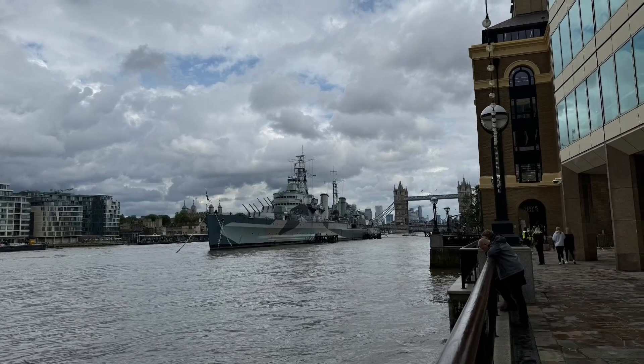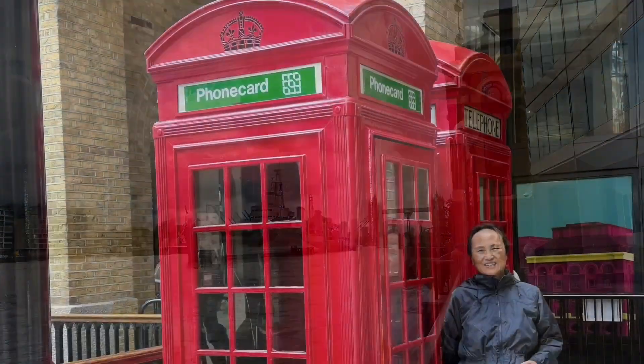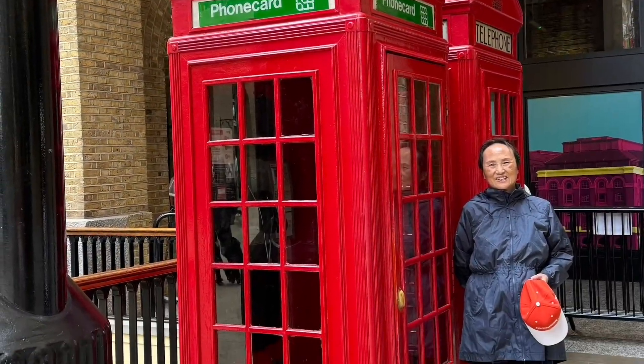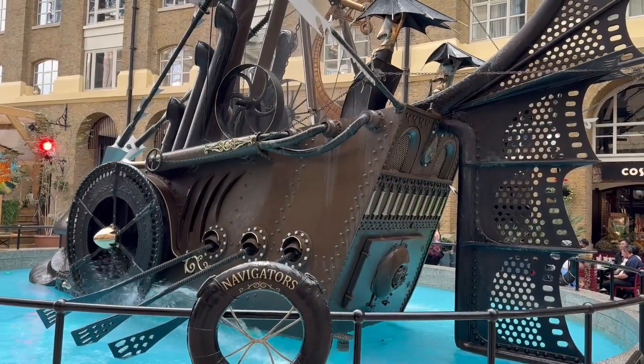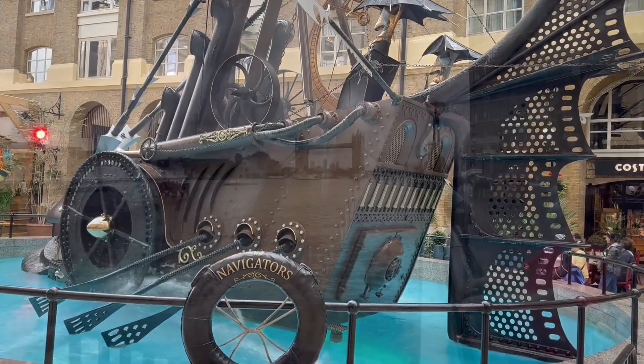Hays Galleria is a historic riverside landmark in London, located along the south bank of the Thames. Once a bustling wharf, it has been transformed into a vibrant shopping and dining destination. Visitors can admire its stunning arched glass roof and the impressive Navigators sculpture at its center.